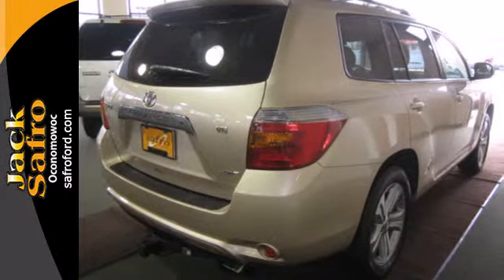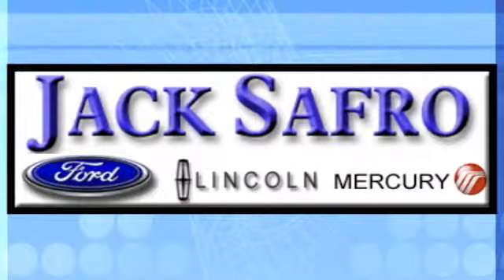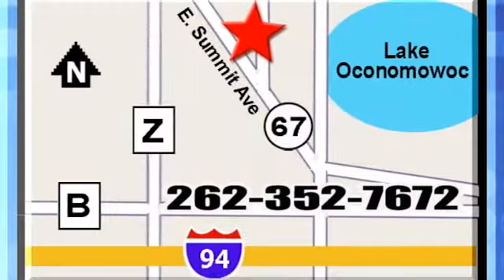See it for yourself today. Jack Safro Ford Lincoln Mercury is conveniently located two miles north of I-94 on Highway 67. Call us today.